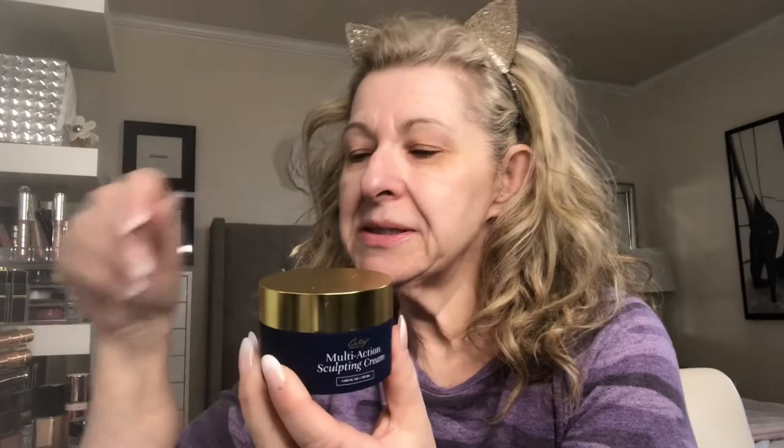I did order it from her site, City Beauty. If you live in Canada there is the exchange rate, but I didn't get charged duty, which was great. Here it is — it's in a navy jar with a gold lid. It comes with a little gold spatula, which I like using so I don't have to dip my fingers in, and it's metal, not plastic.